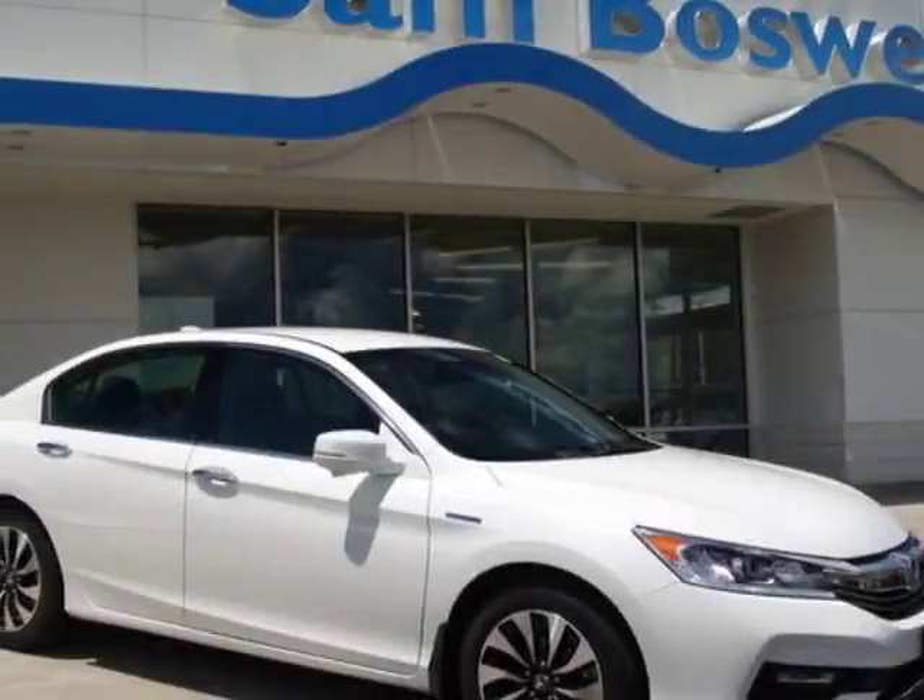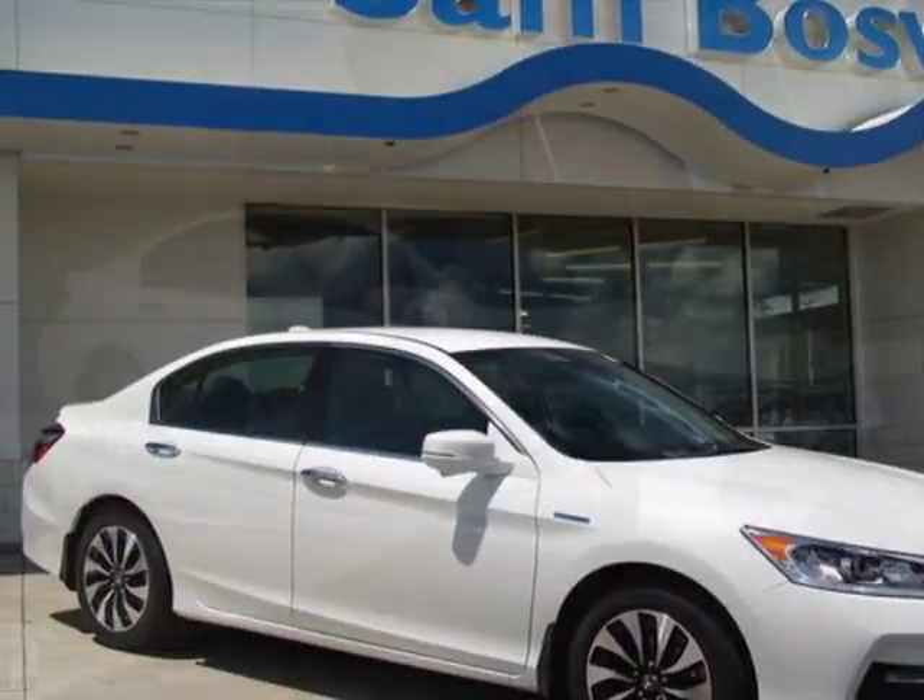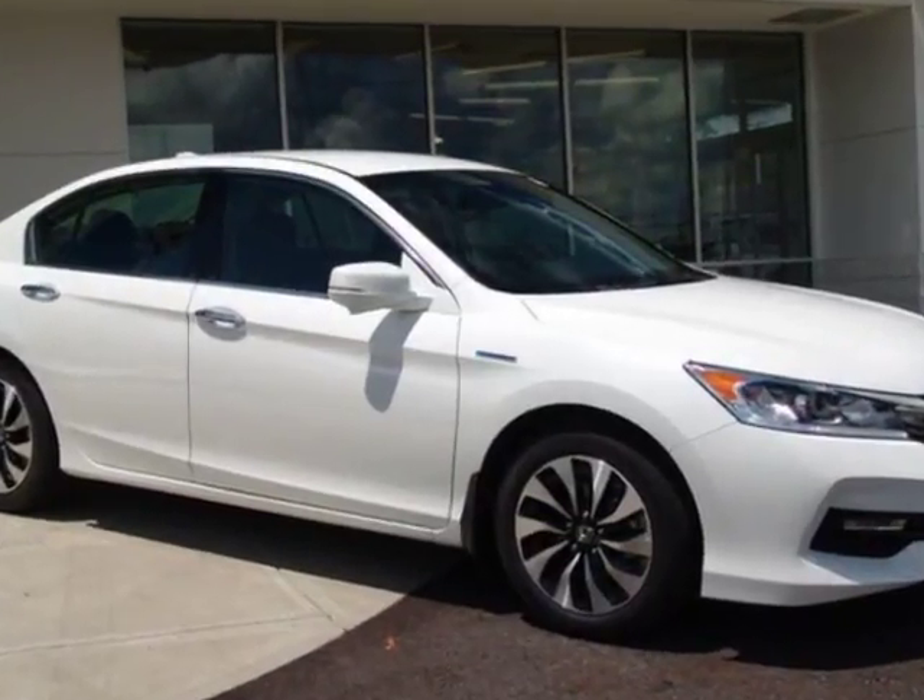Look at this new 2017 Honda Accord Hybrid. For your protection, this vehicle has a full factory warranty.